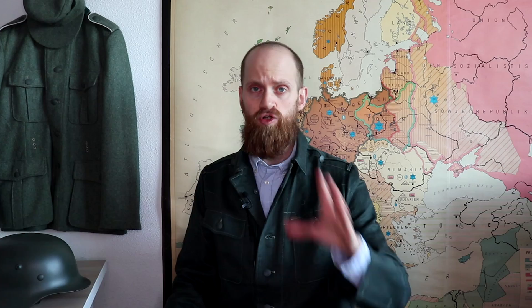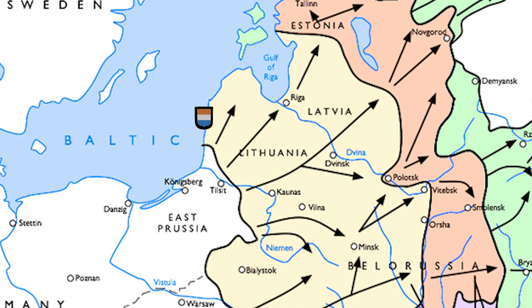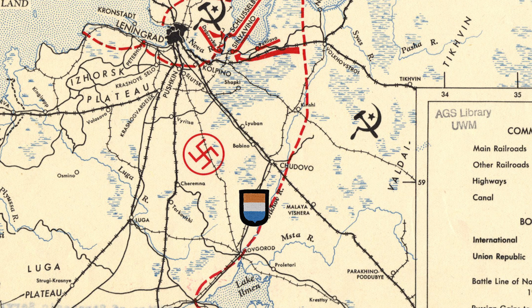The Dutch Volunteer Legion first saw combat in January 1942. Mid-January they were transferred by ship from Danzig, now Gdańsk in Poland, to Libau, now Liepāja in Latvia, and then by train to the east-facing Volkhov River, south-east of Leningrad between Lake Ladoga in the north and Lake Ilmen in the south. They were incorporated in Kampfgruppe Jaske.